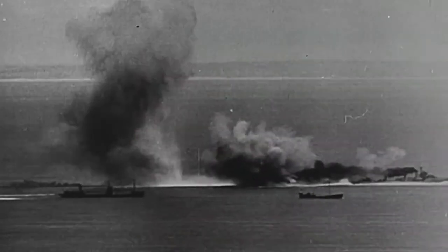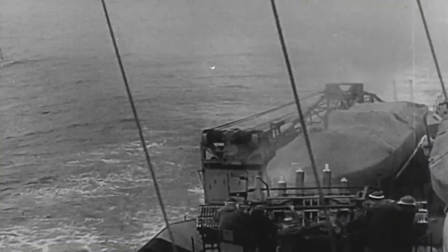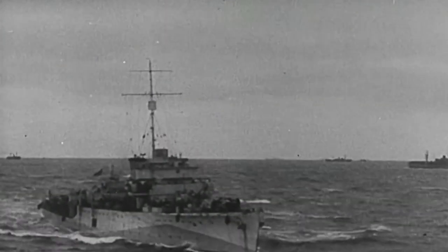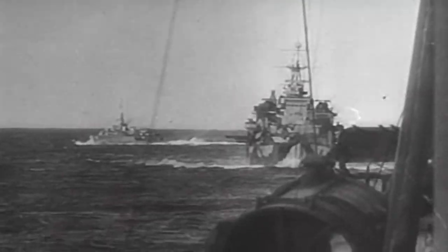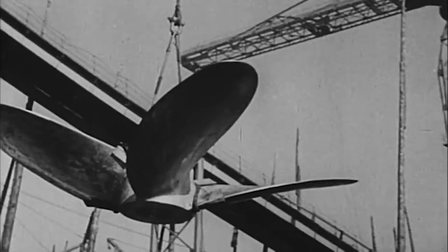During World War II, destroyers became the most in-demand ship type in the British fleet. The nature of naval warfare made them versatile ships, escorting convoys, anti-submarine warfare, air defense, reconnaissance, patrols, mine laying, mine sweeping, and fire support for landing troops. Destroyers were needed everywhere and in great numbers.